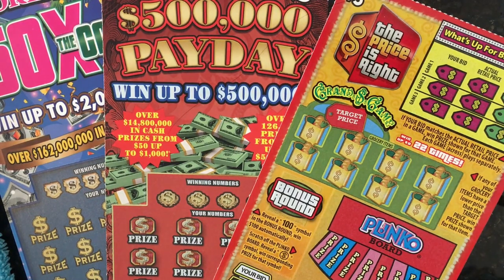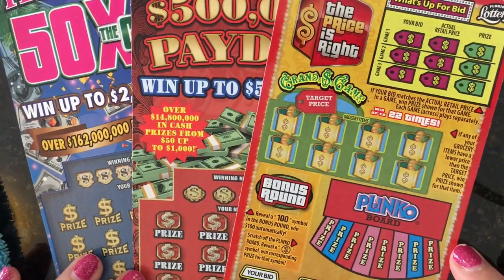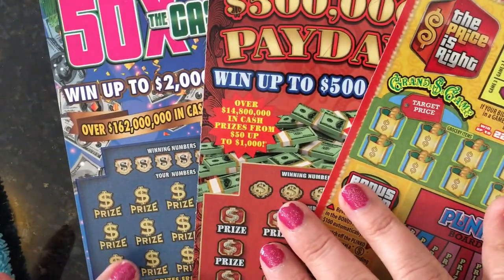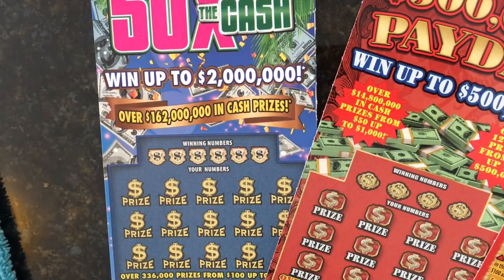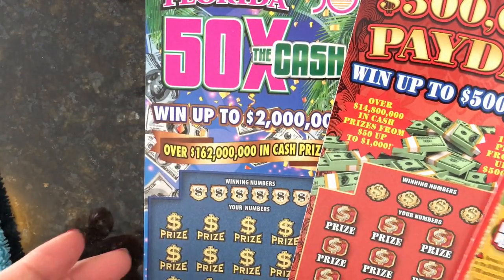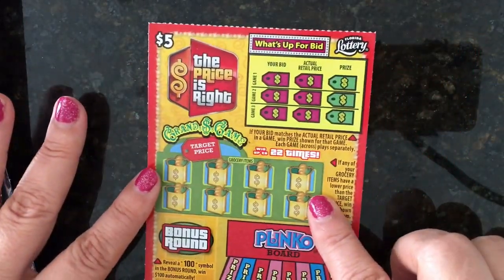Anyway, I wanted to scratch a few tickets today. I have The Price is Right — I've never done that one on my channel before. I have another Payday, and I also have a 50 Times the Cash, so we'll do that one too. I think we'll probably start with The Price is Right — let's do that one first.